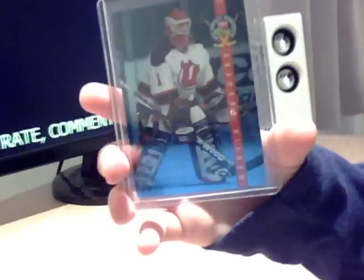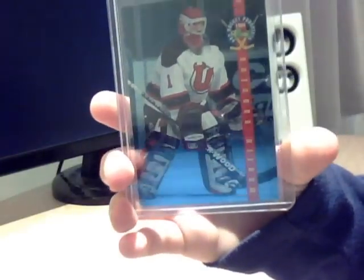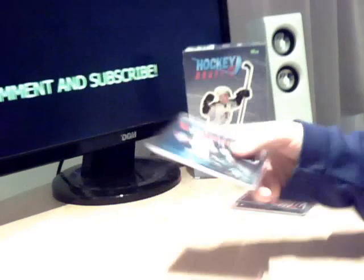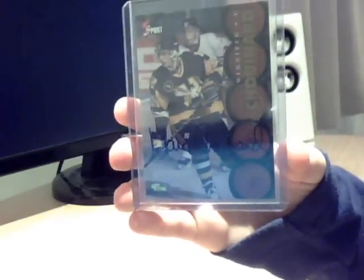Then Martin Brodeur playing for Utica. And then last but not least is the autograph itself, which was Mark Chouinard — which didn't really make up for the fact that the rest of the box was buggered.